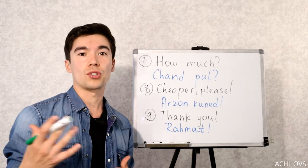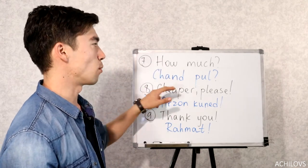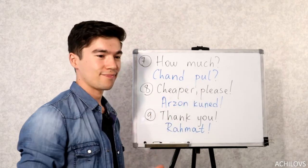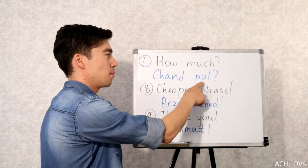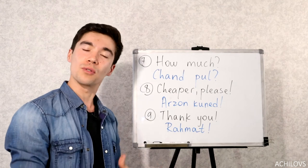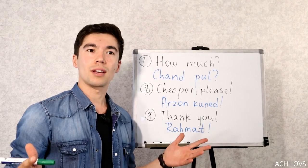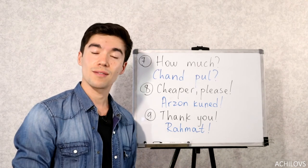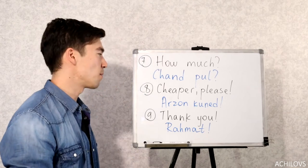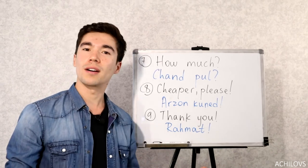Now let's learn some words that you might need when you go shopping. How much is Chantpul — no need to pronounce the D, just say Chantpul, like the word pool. Next one: cheaper please is Arzon kunet. Feel free to say that, don't be shy — that's something we do all the time. If something costs 10, you can offer 8, or even 5 — it's a bit ridiculous but sometimes it works. Just don't do that in a supermarket or shopping mall; in a local market or bazaar you can do that.